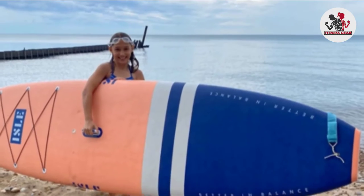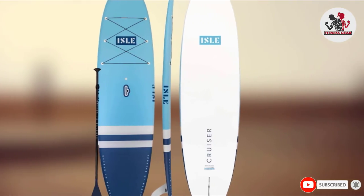However, it has just one large center fin, which means less stability, and it also includes a floating paddle.